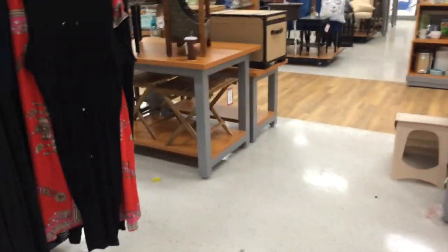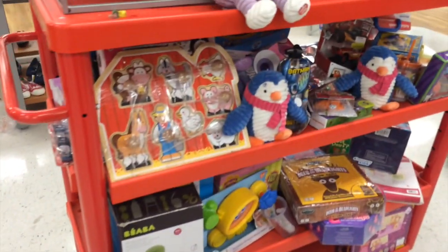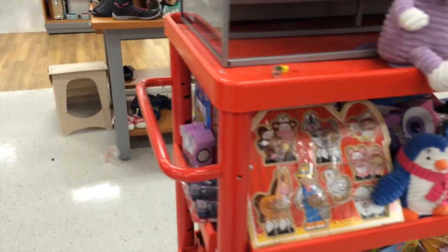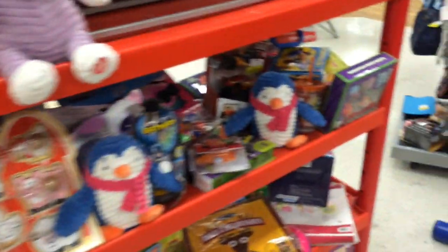Hey everyone, I'm in a TJ Maxx right now — this one's a rather new one so I usually don't find anything here. Today's a huge ShopKick day, which means there's several stores where if you just walk in you get 150 kicks, which is awesome. So I figured I'd go to a few of the stores I haven't been to in a while.